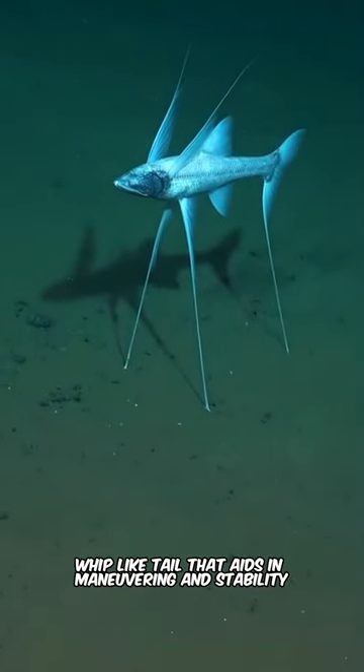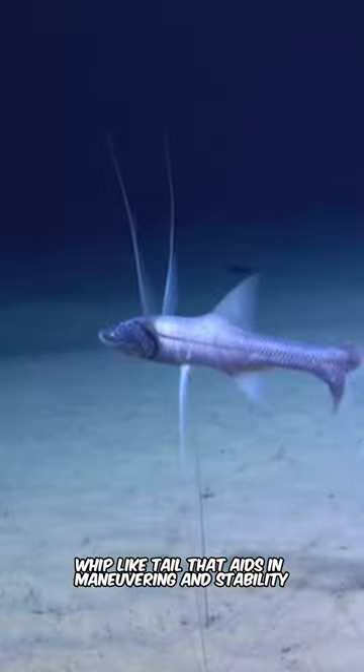They possess a long, whip-like tail that aids in maneuvering and stability. They inhabit the Atlantic Ocean, particularly off the coasts of North and South America.